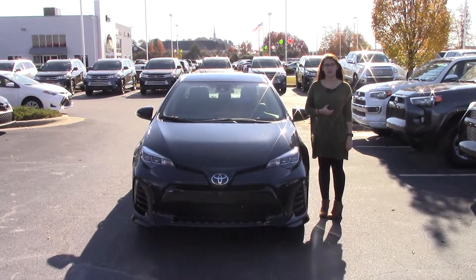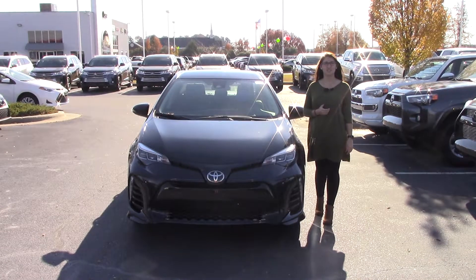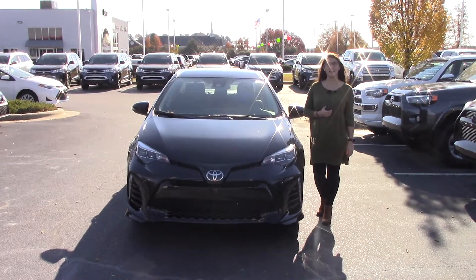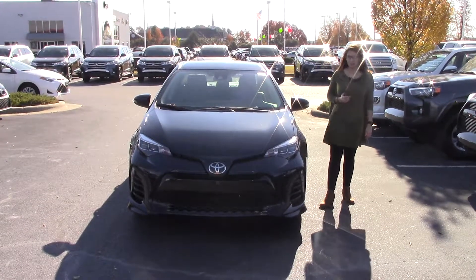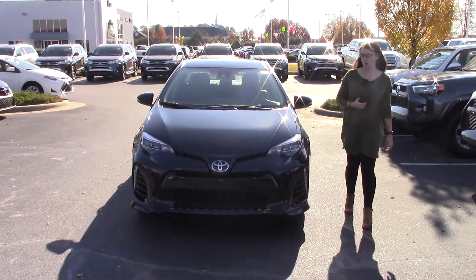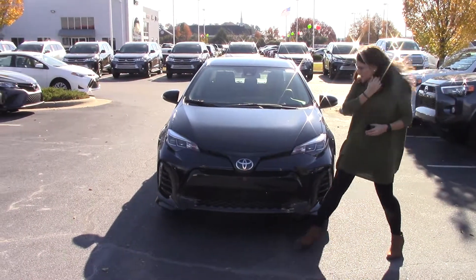Hey everybody, welcome to Hebert Fester Toyota. My name is Brooklyn and I work in the internet sales department. I wanted to bring to your attention today the 2018 Toyota Corolla SE, stock number TN0877. The color is Galactic Aqua, which is a mix of blue and black. Of course we have our fog lights, our daytime running lights here on the front.